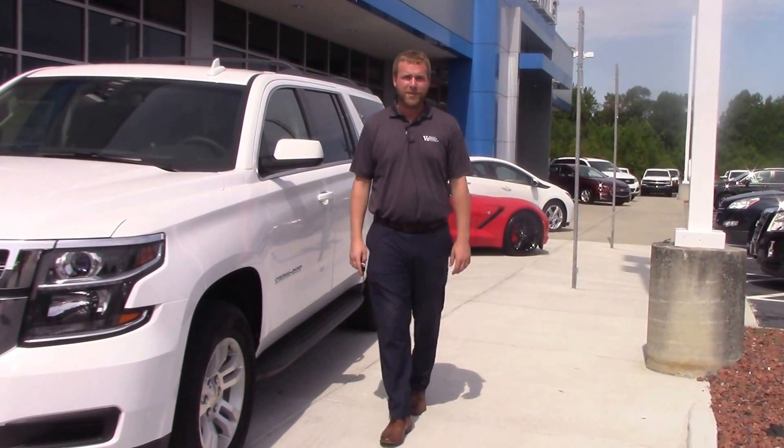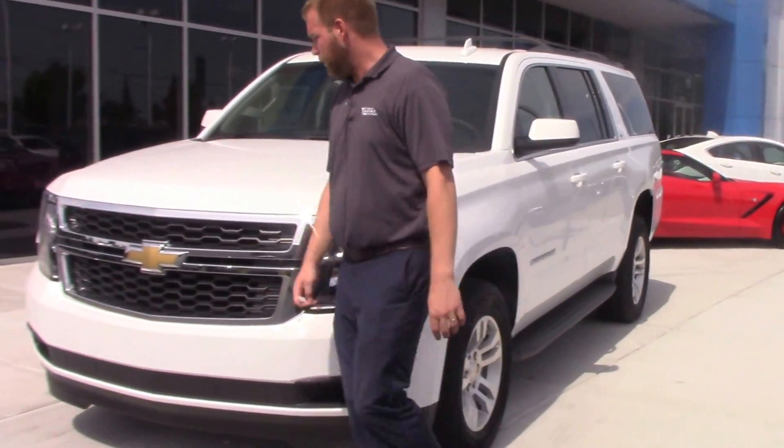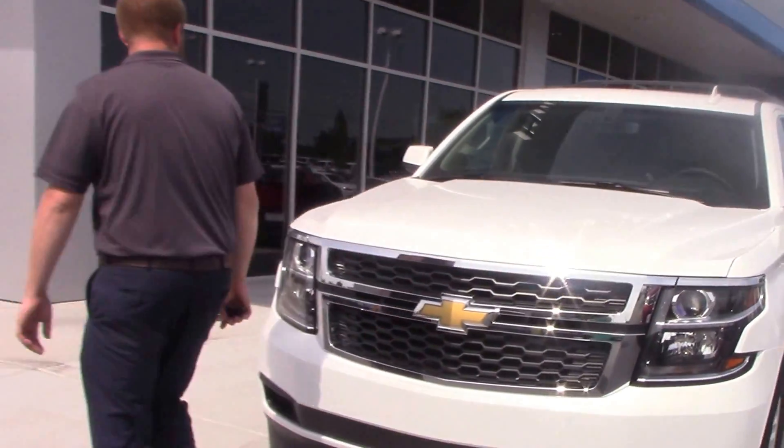Hey, Tim Langley here at Hubert Vester Chevrolet in Wilson. Got stock number CN1097. It's a 2016 Chevy Suburban LS.